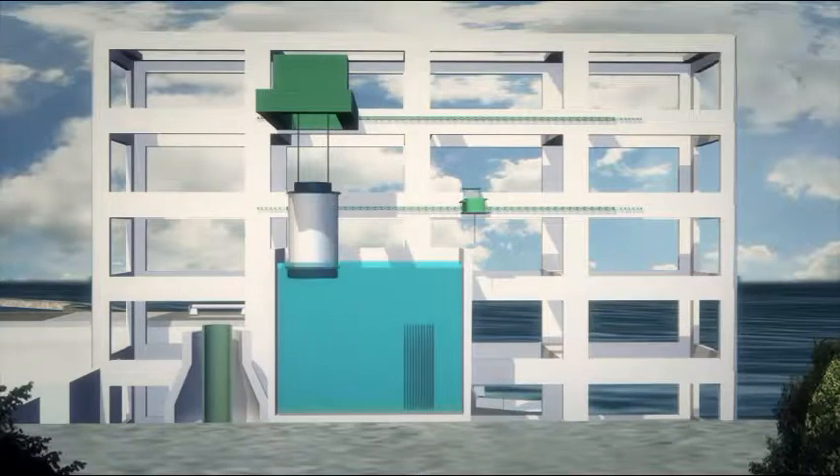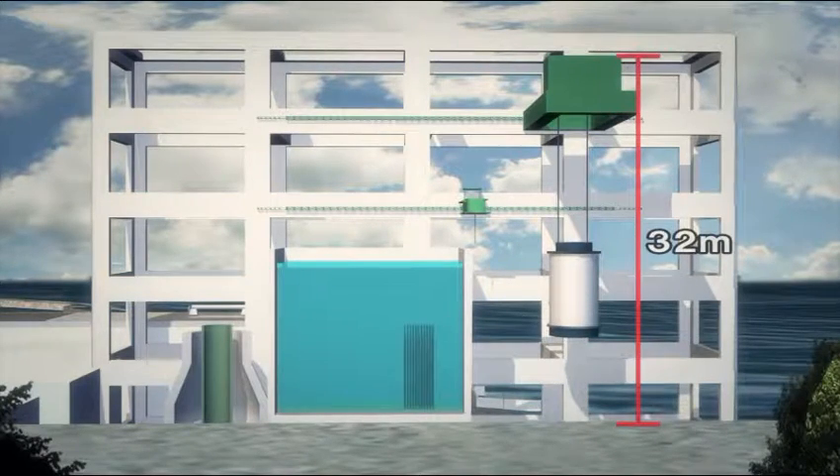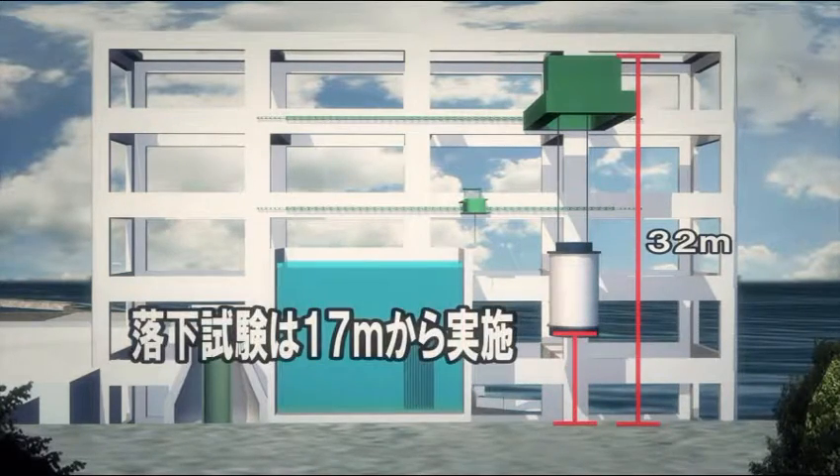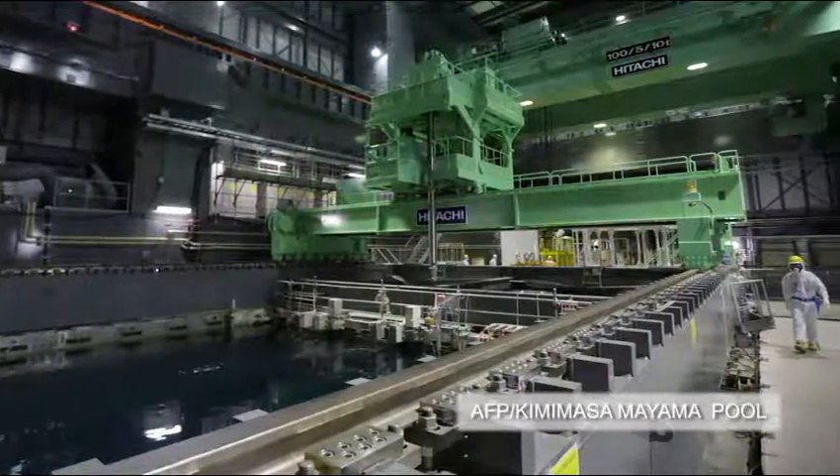In the event of an earthquake, the containers should cushion the impact of falling from a height of 32 meters. However, testing was only done from a height of 17 meters, far from the safety standard.